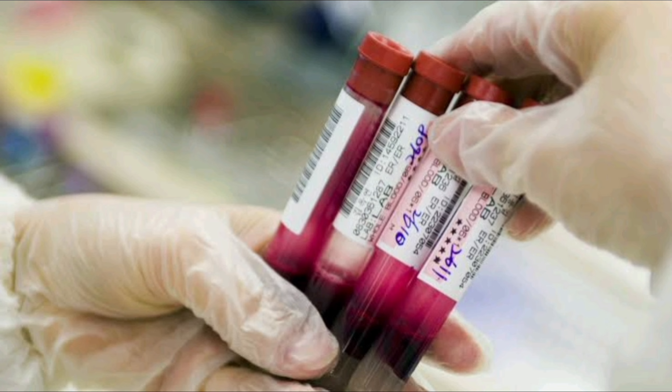The test would need to be given at least every three years, starting at age 45, the same age it's recommended to begin colorectal screening.